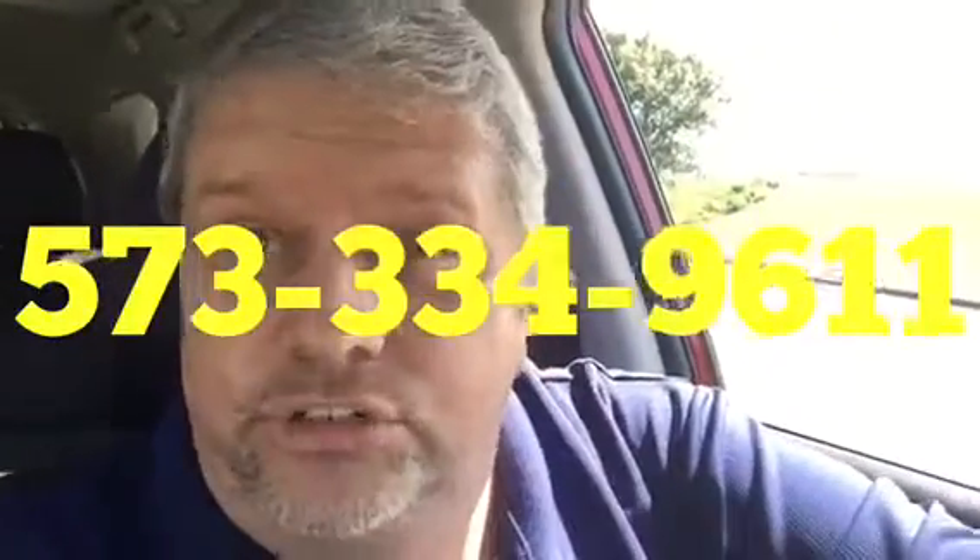So that's just a little bit of this Rogue — I wanted to send you a little video to entice you. Now what are you gonna do? I can recommend something: come down and take it for a test drive with Charlie Foster, your car insider. Call me at 573-334-9611. It's Charlie Foster and I'll see you soon.